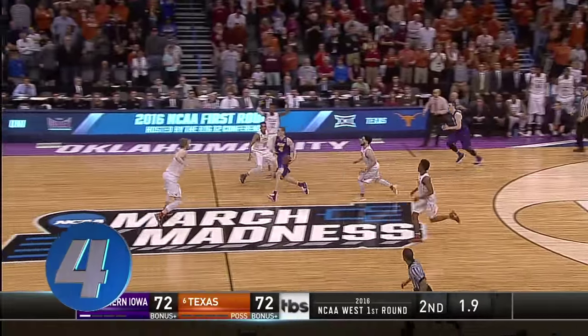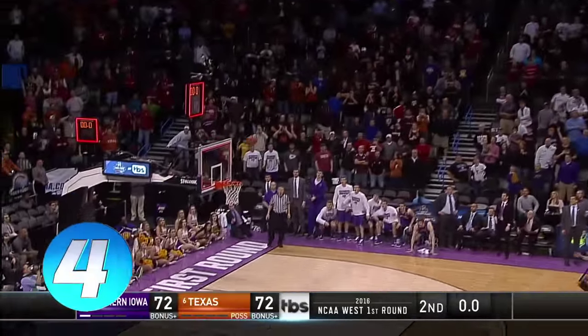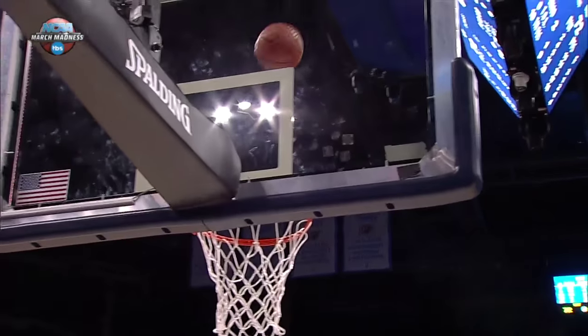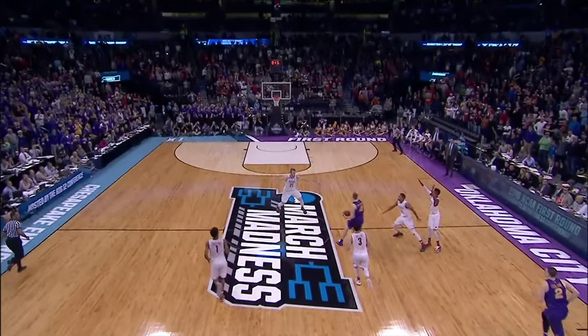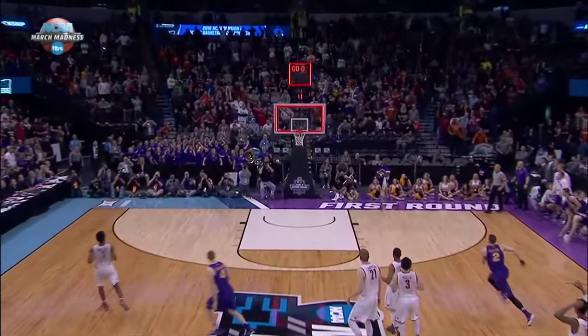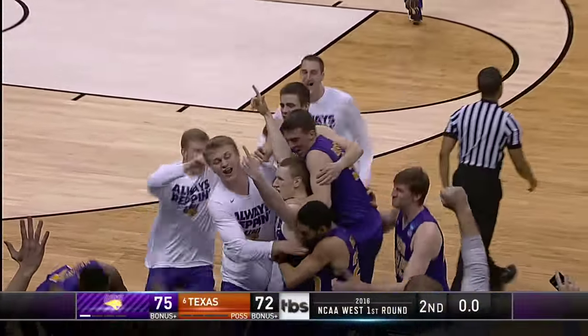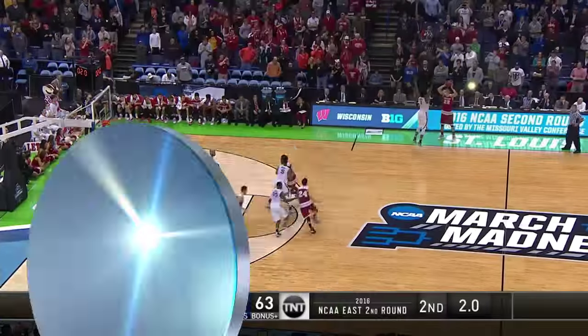Selden one-handed, with 2.7 seconds left and the game tied. At number four, Cole Jeter weaving his way through traffic, and somehow gets this one to go — a game-winner at the buzzer for Northern Iowa.